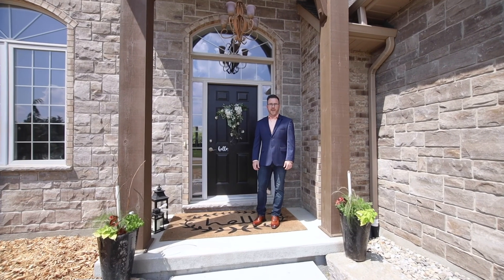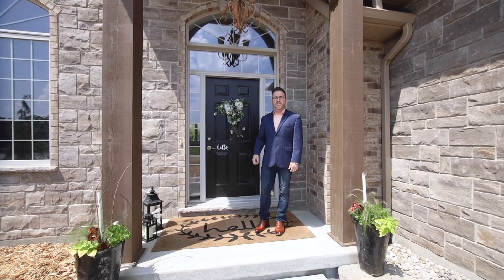I'm Matt Ullman from The Crew Real Estate at Redline Properties, and welcome to 16 Cloverley Crescent.